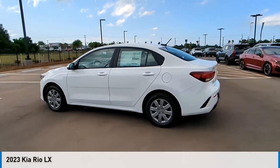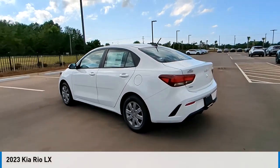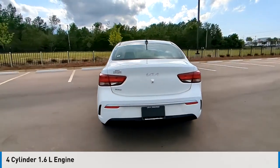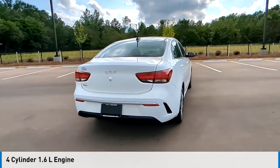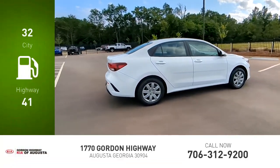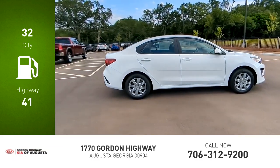You are going to love the 2023 Rio. This vehicle is powered by a front-wheel drive four-cylinder 1.6-liter engine and comes with a continuously variable transmission. Great fuel efficiency saves your money by requiring fewer trips to the gas station.